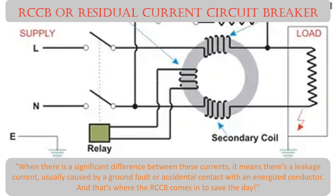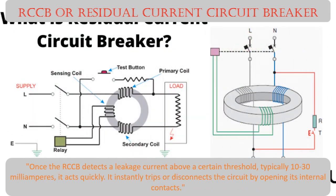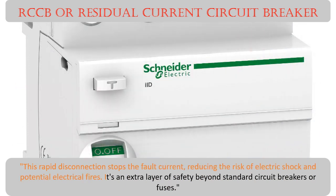Once the RCCB detects a leakage current above a certain threshold — typically 10 to 30 milliamperes — it acts quickly. It instantly trips or disconnects the circuit by opening its internal contacts. This rapid disconnection stops the fault current, reducing the risk of electric shock and potential electrical fires. It's an extra layer of safety beyond standard circuit breakers or fuses.